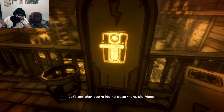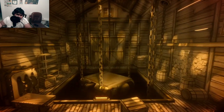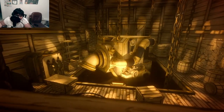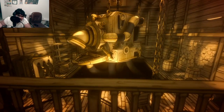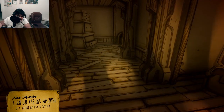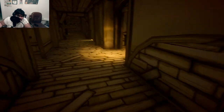We're gonna go here and I assume that's the ink machine — there it is. New objective: Turn on the ink machine. Locate the power station. So we're supposed to go over here.